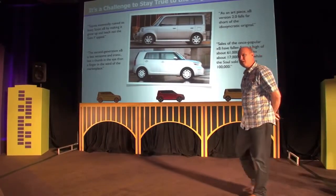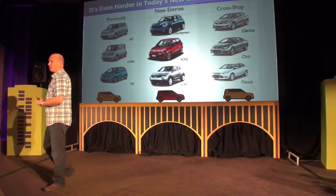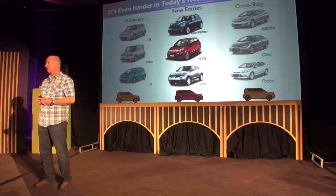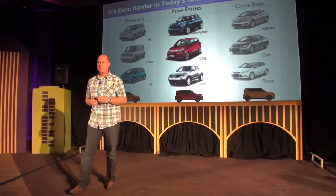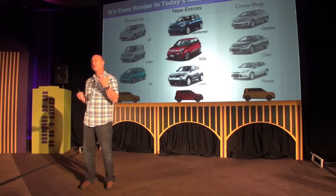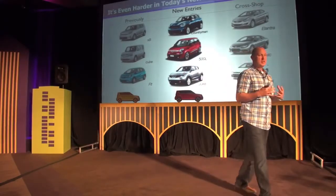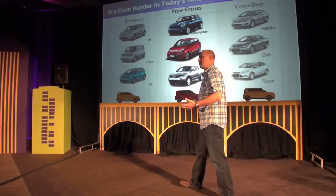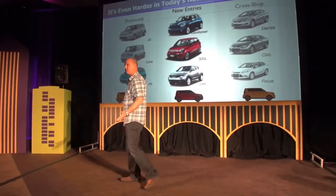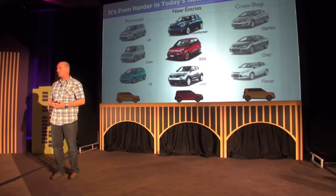The market is evolving. We dominate the box category, and one of Soul's big successes is that it's difficult to put this vehicle in a box — no pun intended — because it pulls from every category: compact, midsize, even SUVs, as people downsize. Others have seen this opportunity in the B-crossover segment. We have by far the highest sales among boxcars, and as a result the xB and the Cube are moving out of this segment.